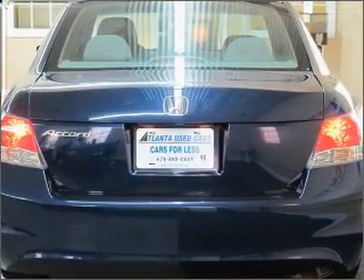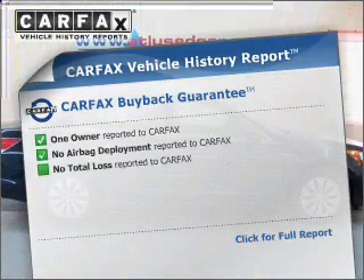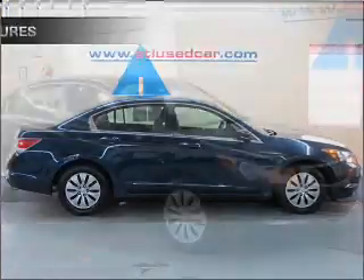The anti-lock braking system will help deliver you safely to your destination. Carfax has offered to provide you with peace of mind. And with these notable features, you won't want to miss out on the opportunity to own this amazing ride.